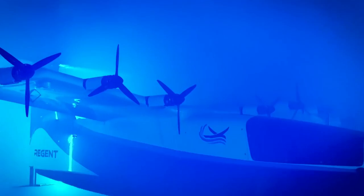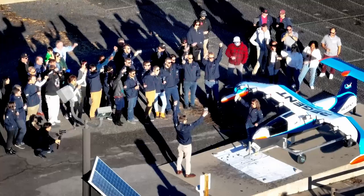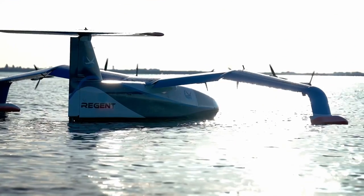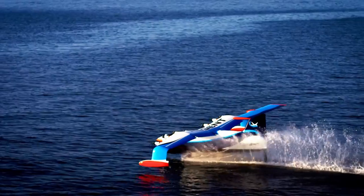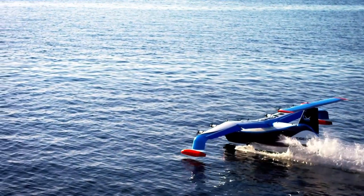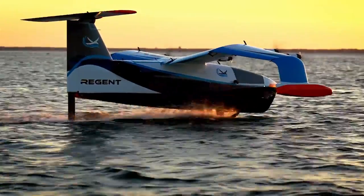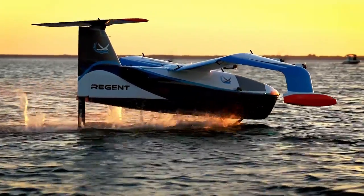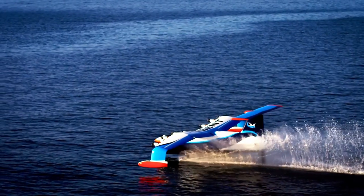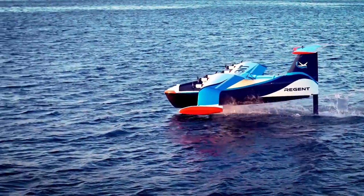It is currently in the prototype stage with a quarter-scale model, which has some interesting features. The scale model has a foil under it but it's non-retractable, which is understandable — you want to see how it flies first. The scale model also seems to have received floats at the ends of the wings, which may aid stability at low speeds and also adds to increasing the ground effect, which is a bonus.